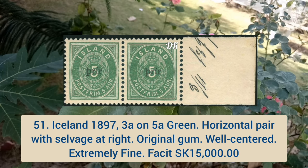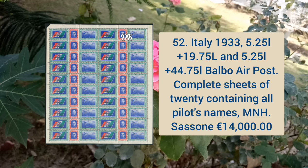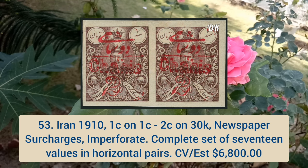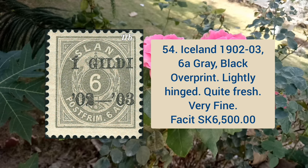Italy 1933 5.25l plus 19.75l and 5.25l plus 44.75l Balbo air post. Iran 1910 one cent on one cent and two cents on 30k newspaper surcharges, imperforate, complete set of 17 values in horizontal pairs. The last is Iceland 1902–3 6a gray color, black overprint, lightly hinged, quite fresh and very fine.